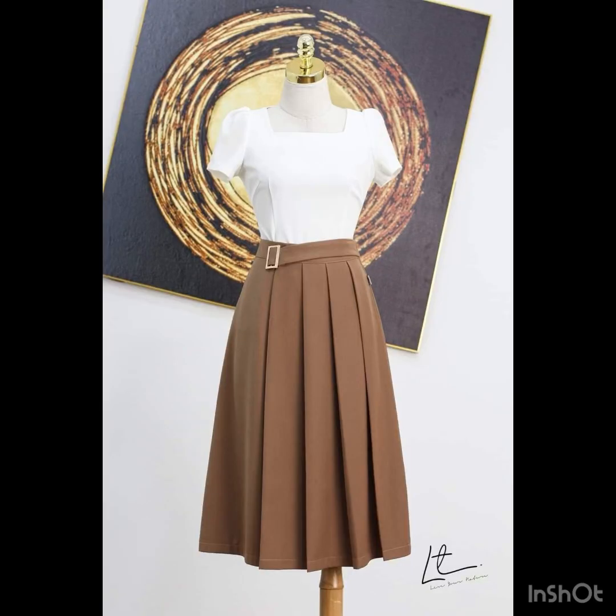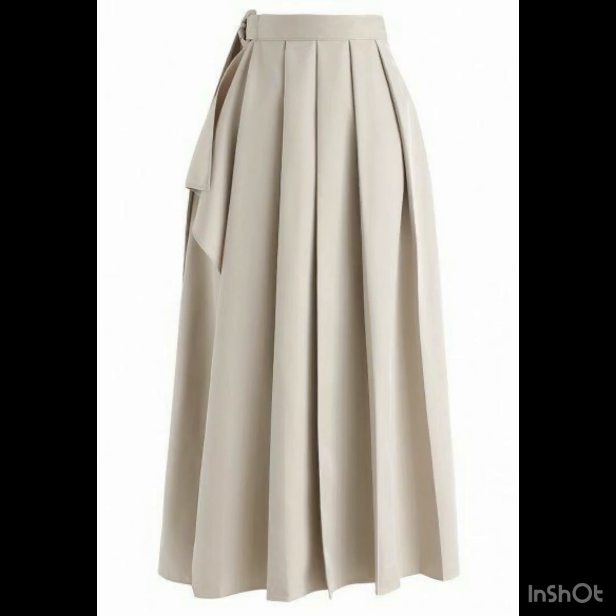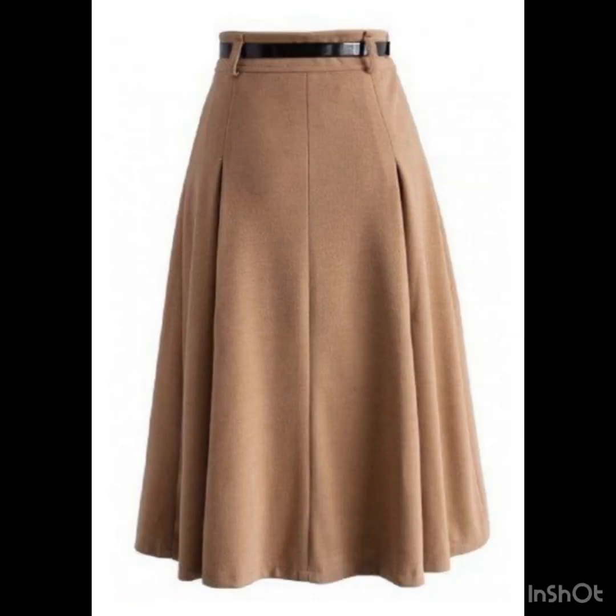I hope that you are going to love this collection. You will also find Korean style skirt designs for office wear as well. There are so many beautiful designs coming up next in this video.